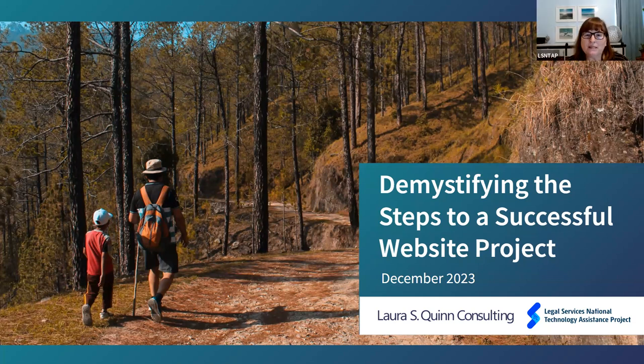Hello, everyone. Welcome to Ellison Tapp's webinar. We have guest Laura S. Quinn, who is here to speak to us about demystifying the steps to a successful website project. I'm looking forward to hearing what we need to do as we go through our website build, and I'm going to turn it over to Laura now. Welcome, everybody. I am excited to be here today.